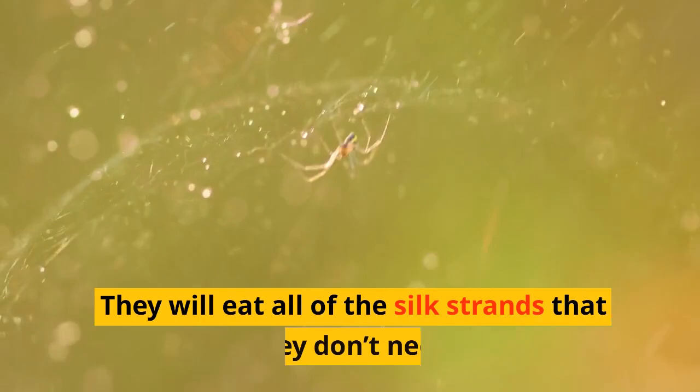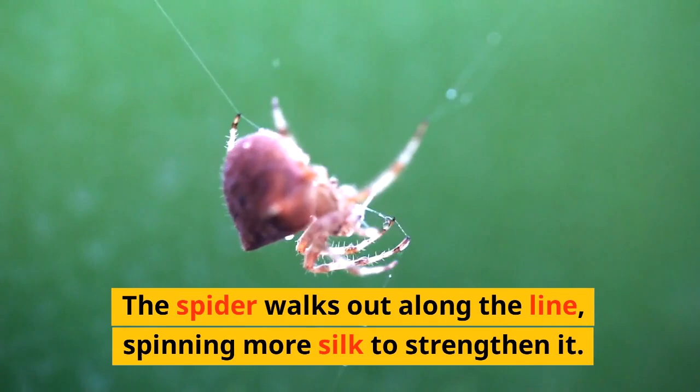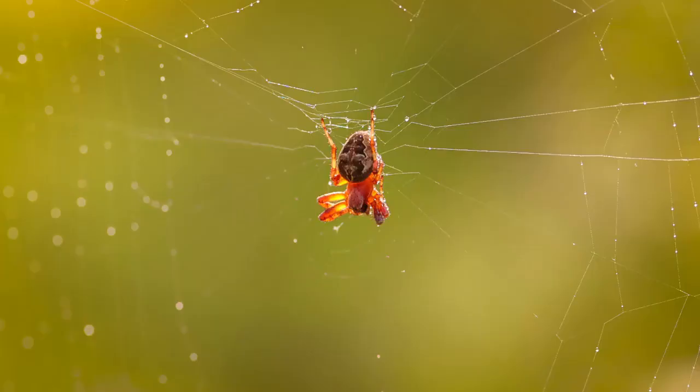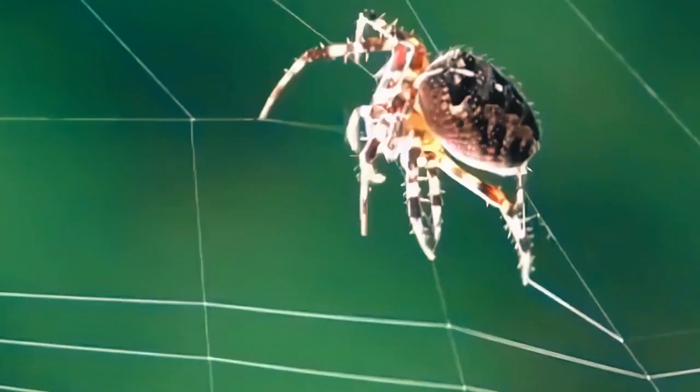Spiders might do this more than 10 times until they get a line that crosses where they want it to. They will eat all of the silk strands that they don't need. The spider walks out along the line, spinning more silk to strengthen it. Then the spider makes two lines out from the center of the first line to the sides of the gap, making a Y shape.